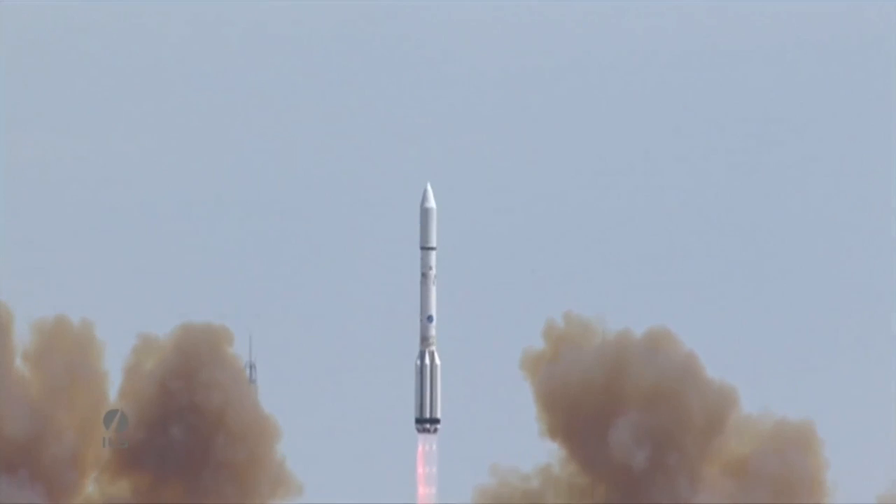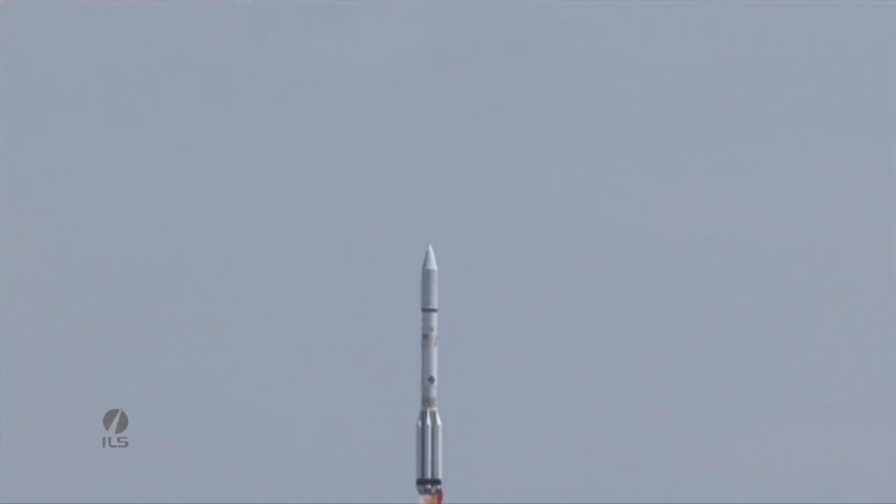And we have liftoff — liftoff of an ILS Proton from the Baikonur Cosmodrome in Kazakhstan with the Intelsat-31 satellite on board.